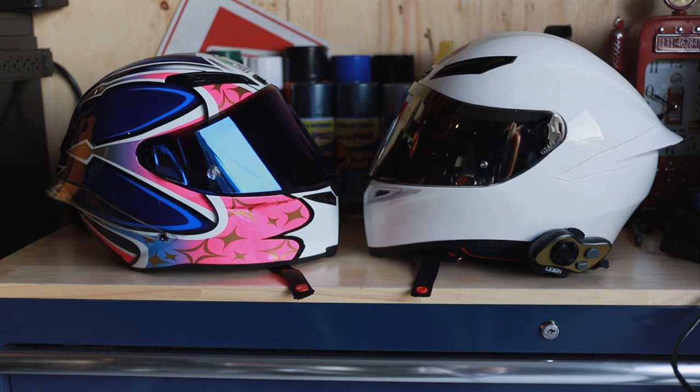So here is your comparison for the K1 on the right in white and the Corsa R. I believe this one is the Jack Miller 2016 edition. I'm not sure if it's still available, and it has a blue shield on it.